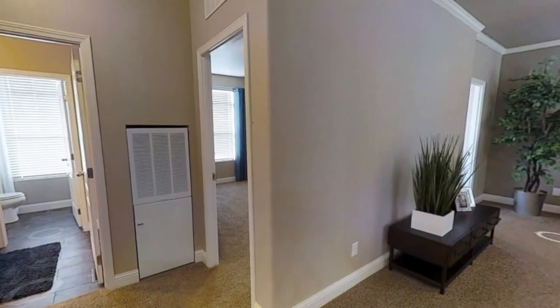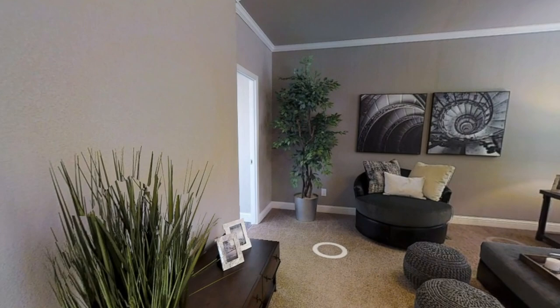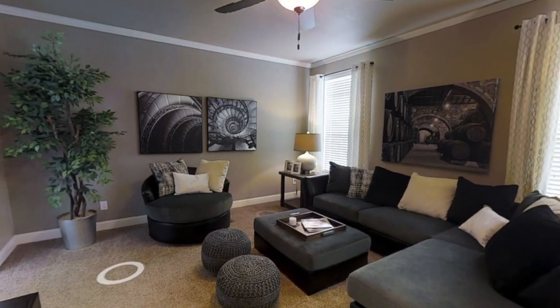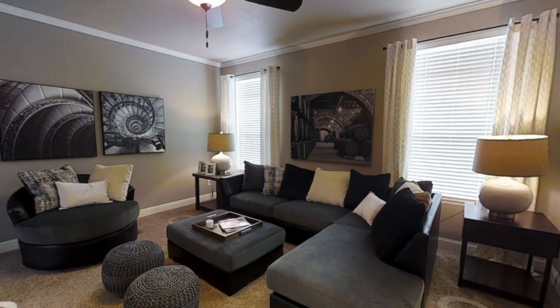Just past the kitchen is the second living room, and I absolutely love this one. It's kind of tucked away back here. It might be about the same size as the first one — actually a little bit smaller — but it's just a nice little extra space to hang out.